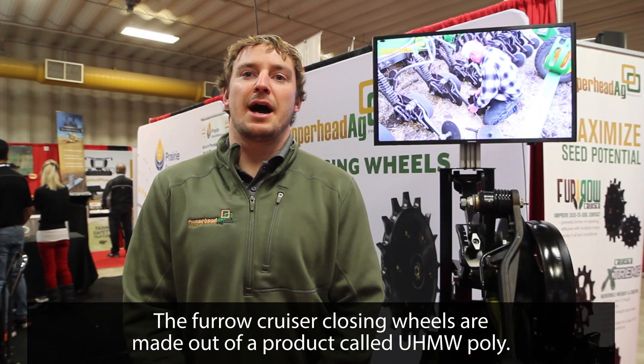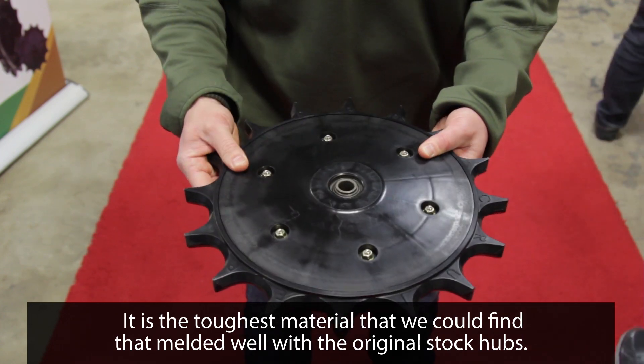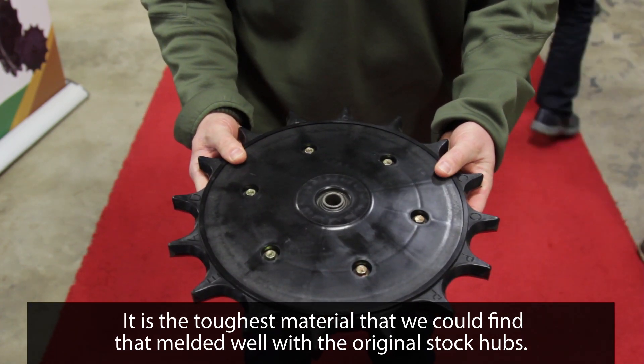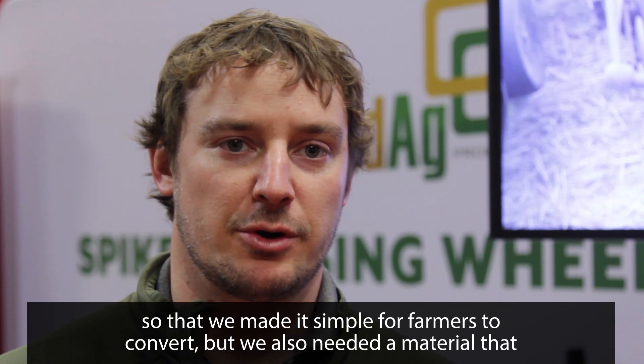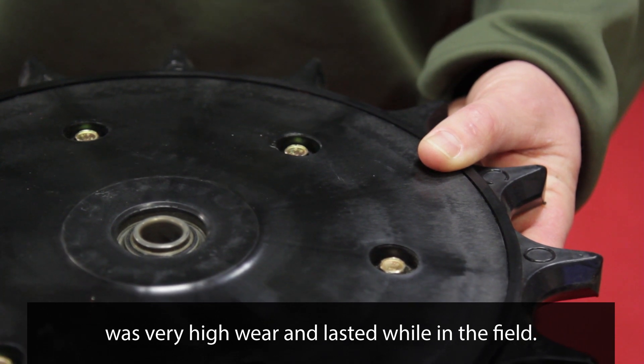The Fertile Cruiser closing wheels are made out of a product called UHMW poly. It is the toughest material that we could find that melded well with the original stock hubs. It was important to us to reuse OEM equipment in the install of our wheels so that we made it simple for farmers to convert, but we also needed a material that was very high wear and lasted well in the field.